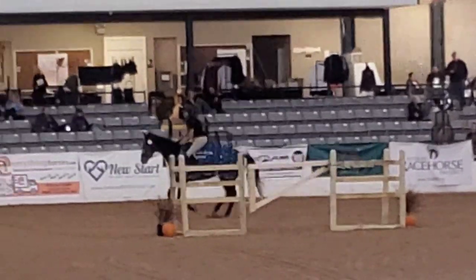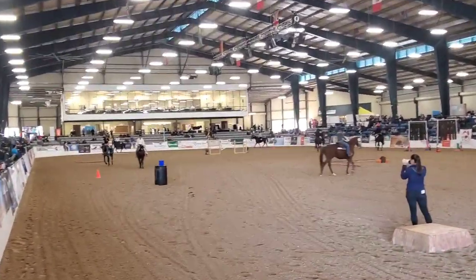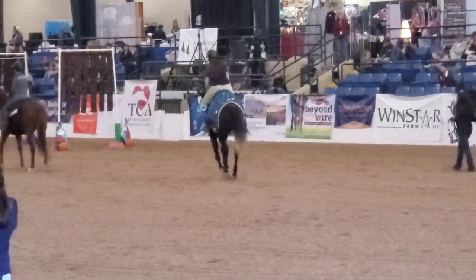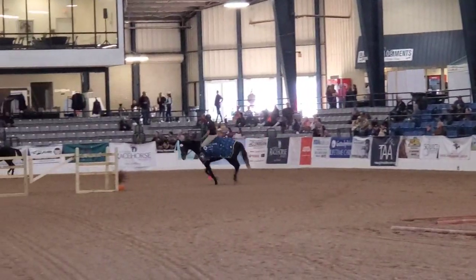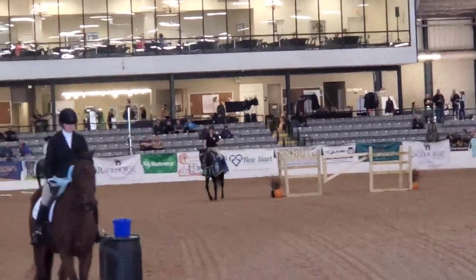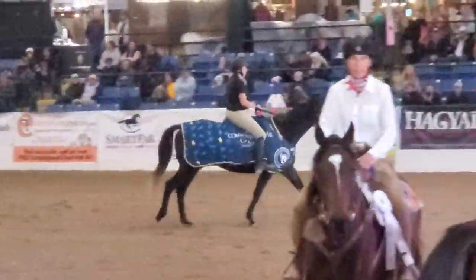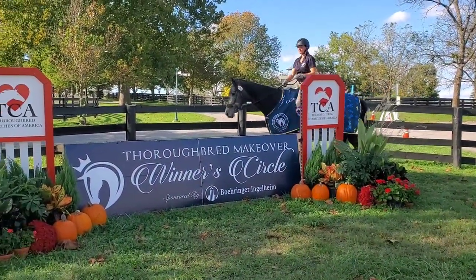We're doing our little victory gallop here. There are five of us who rode in the pattern, but the top ten are invited in to get their ribbons, so actually ten horses come in. I wanted to push her into that left lead canter and really go for a good canter around to show the judges she can hold a canter and keep going — especially because during our freestyle victory gallop she was really slow too. I wanted to show them she can move, knowing they'd be judging for America's Most Wanted Thoroughbred, the overall title. I just loved it because she was riding the way she does at home, which means we had that level of relaxation together.